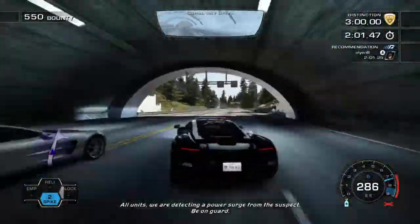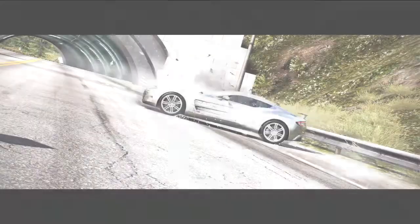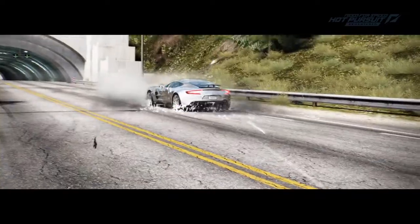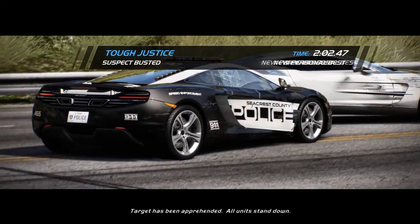All units, we are detecting a... Target has been apprehended. All units, stand down.